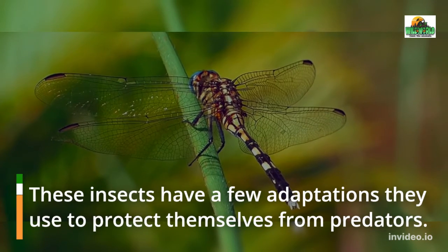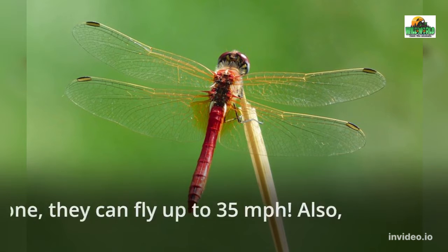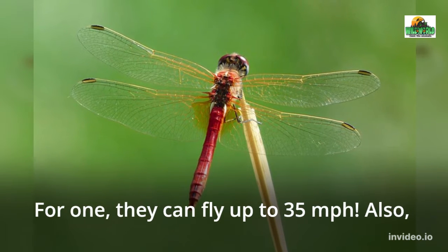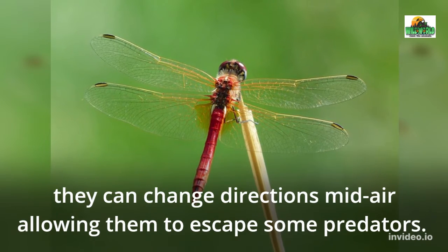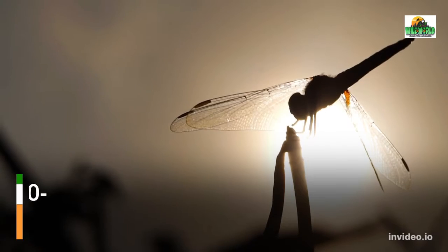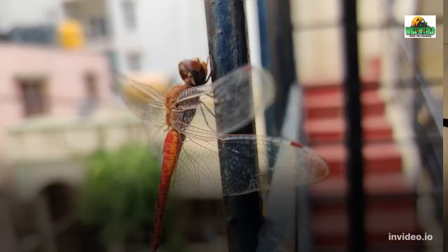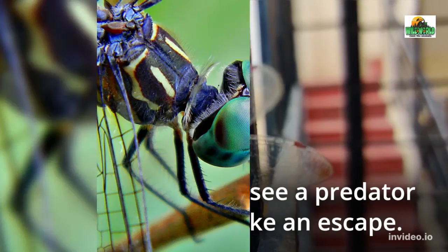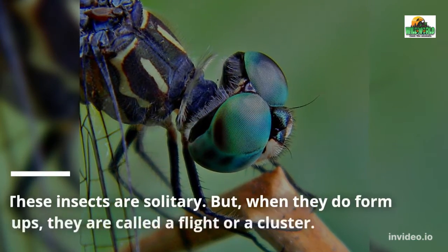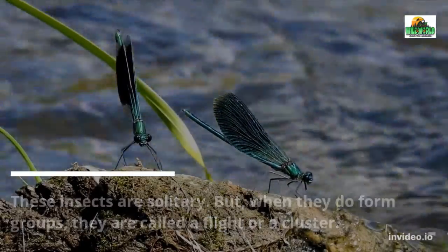These insects have a few adaptations they use to protect themselves from predators. For one, they can fly up to 35 miles per hour. Also, they can change directions mid-air, allowing them to escape some predators. Their eyes provide them with a 360-degree view of their environment, so they're likely to see a predator soon enough to make an escape. These insects are solitary, but when they do form groups, they are called a flight or a cluster.